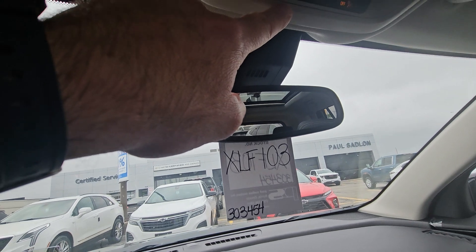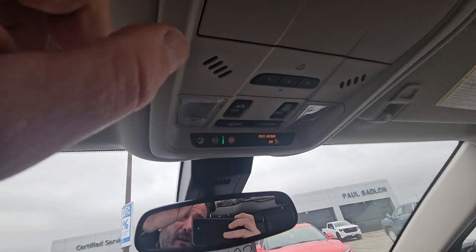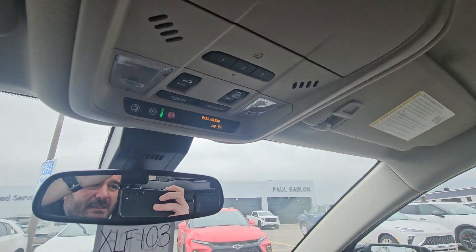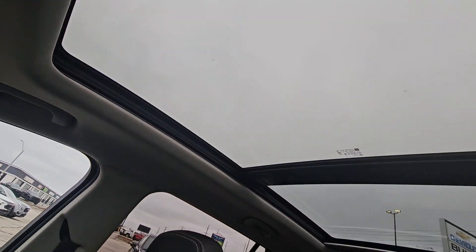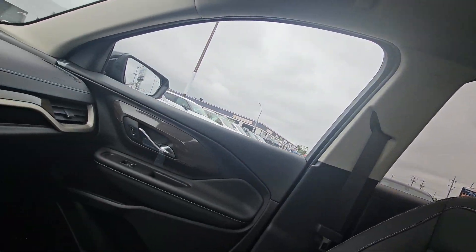With OnStar you'll get three years at no charge, and there are programmable garage door openers up here as well. There's also a little spot for glasses. This one has the double panoramic sunroof, so it goes right over both rows of seats.